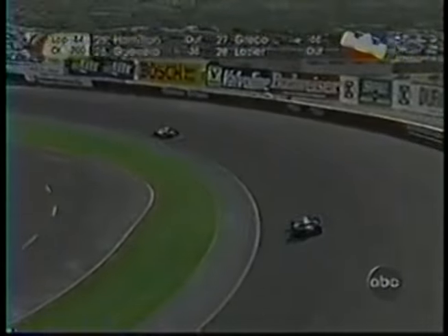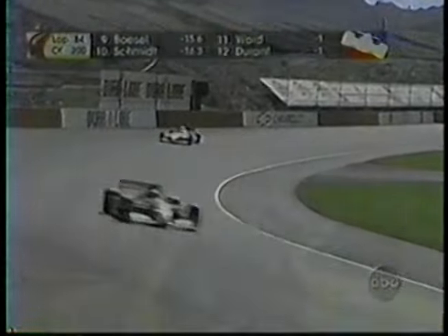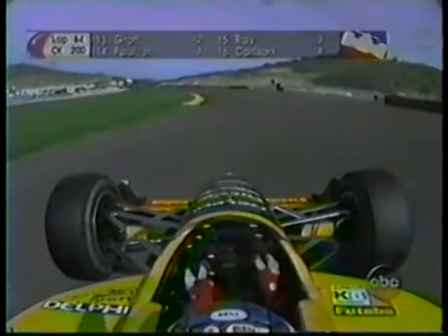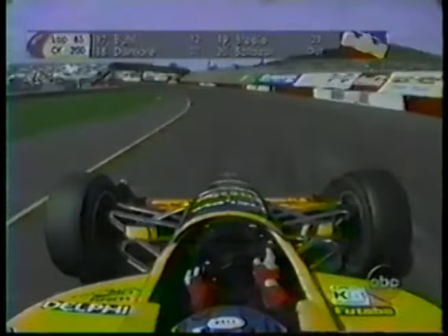At Phoenix International, the leader is Tony Stewart. The battle is at second place. Kenny Breck and Stephon Gregoire have been battling for second. Scott Sharp is sitting in fourth place, and Scott Goodyear is currently in fifth. Sharp is back some distance and has ground to make up. It doesn't take long to make up ground at Phoenix International, especially if he can get some of the leaders in traffic situations.